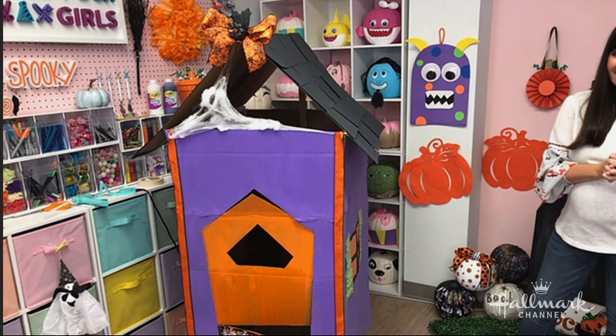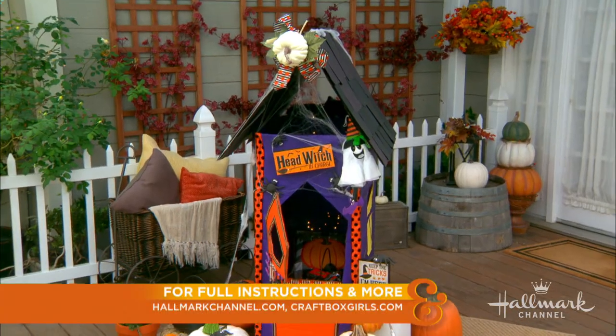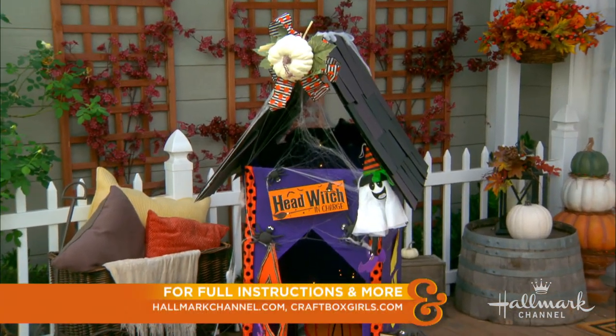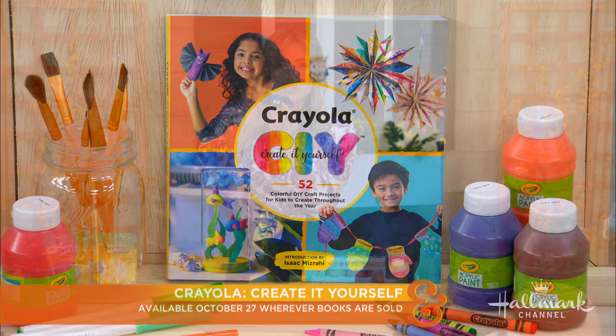You know I will be there, Lynn, for certain. Thank you so much for joining us from your home. We miss you. We can't wait to see you back here in person very soon. Happy Halloween, Debbie. Happy Halloween. I'll take pictures and send them to you for your little girl. I want to see Alexandra playing in that on Halloween. She will love that. Thank you, Lynn. We'll see you soon. For full instructions, please visit HallmarkChannel.com. And be sure to pick up a copy of Crayola Create It Yourself, which is on sale October 27th wherever books are sold.